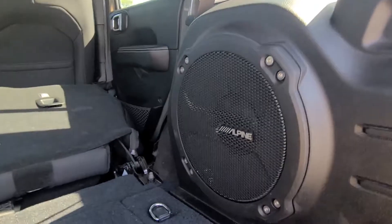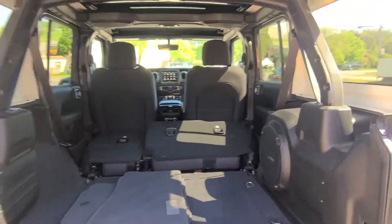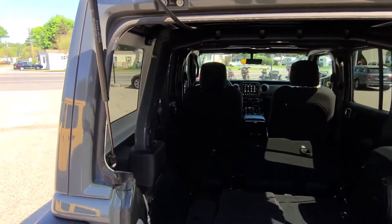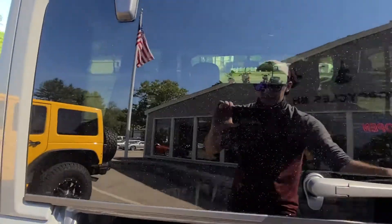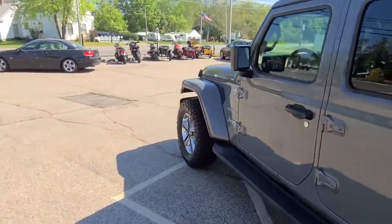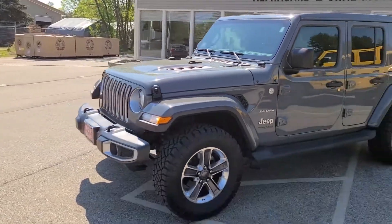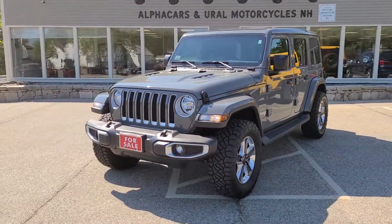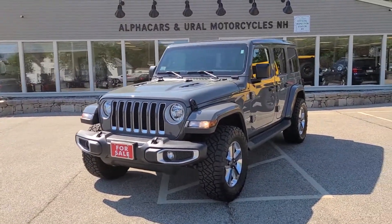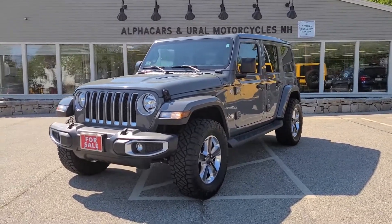This Jeep has the Alpine audio system upgrade with a nice subwoofer there in the back — it's just really well optioned and truly a rare find, especially in such nice condition here in New England. If you have any further questions related to this 2019 Jeep Wrangler, please reference the listing at alphacars.com where you'll find all of the relevant contact information. Thank you so much for your time and have a wonderful day — we hope to hear from you soon.